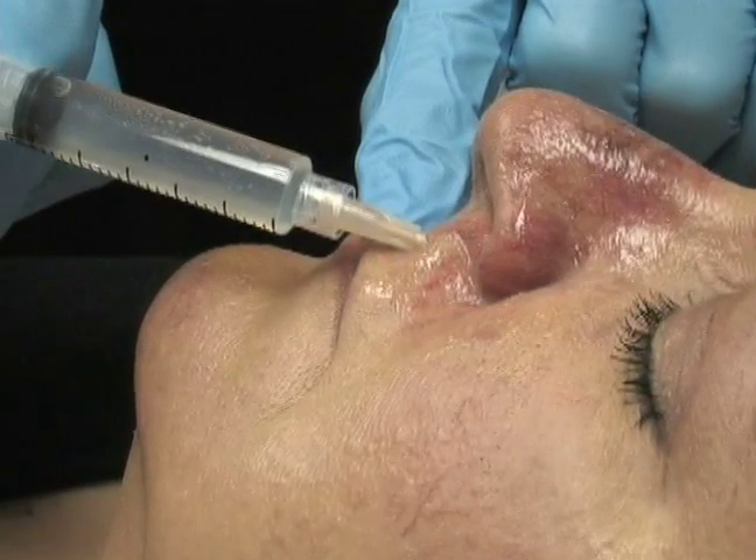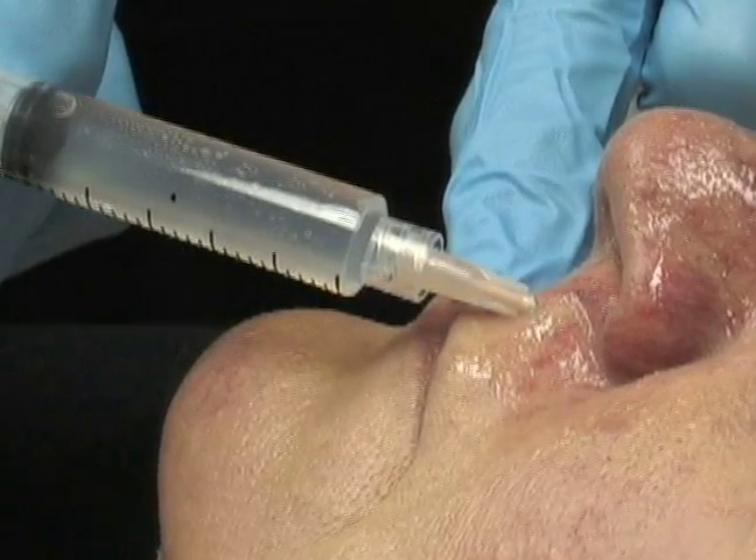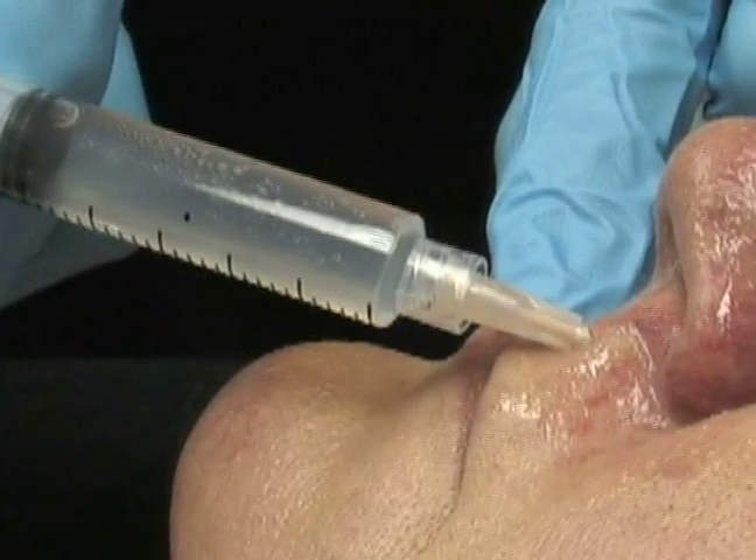What kind of anesthesia is used? Most rhinoplasties are performed with IV sedation and local anesthesia. Although they can be performed with general anesthesia, most people prefer the IV sedation and local.